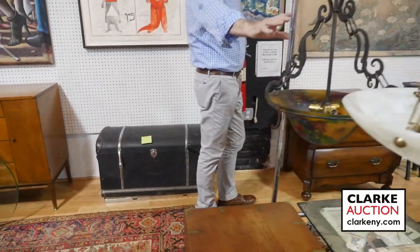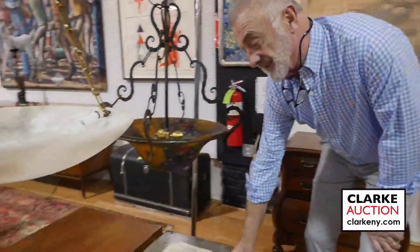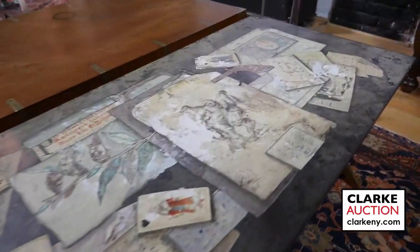More chandeliers — we've got onyx chandeliers, reverse painted. Have a look at this table here, this is very nice. Came from Long Island — unfortunately a little as-is on the top, but it's Italian. Has an Italian label on the mid-century with the X base.